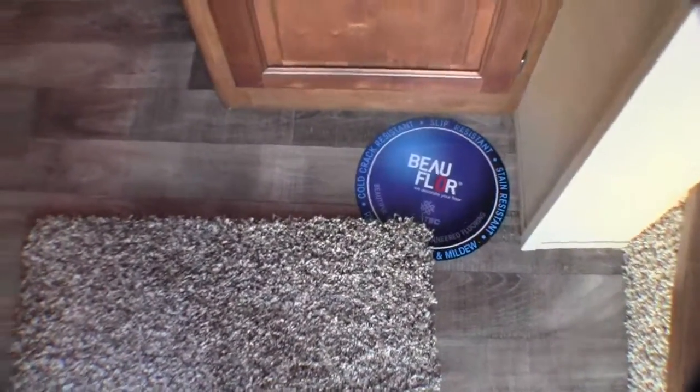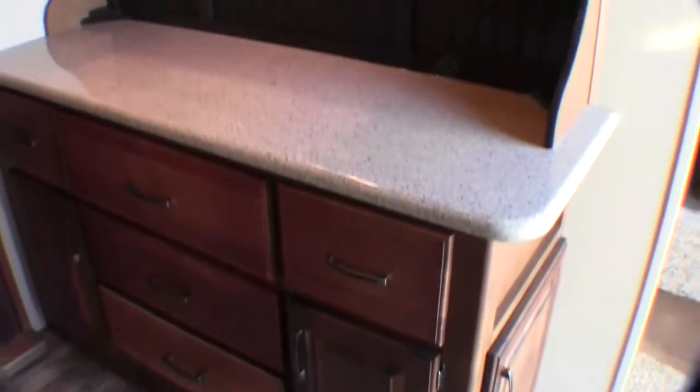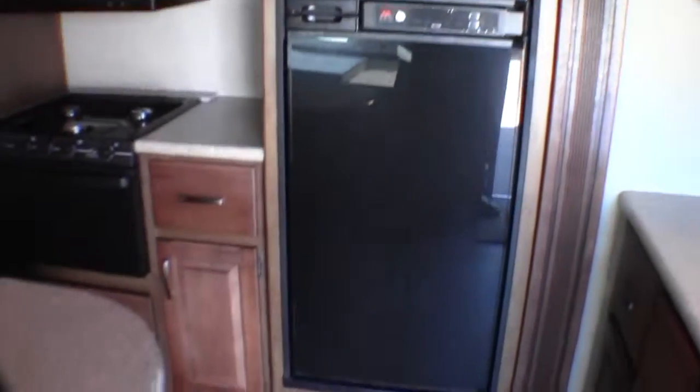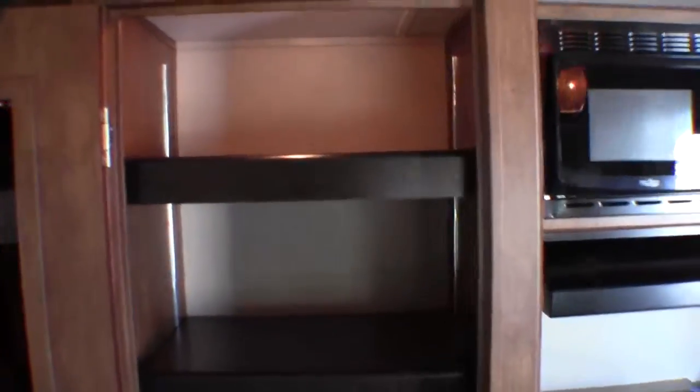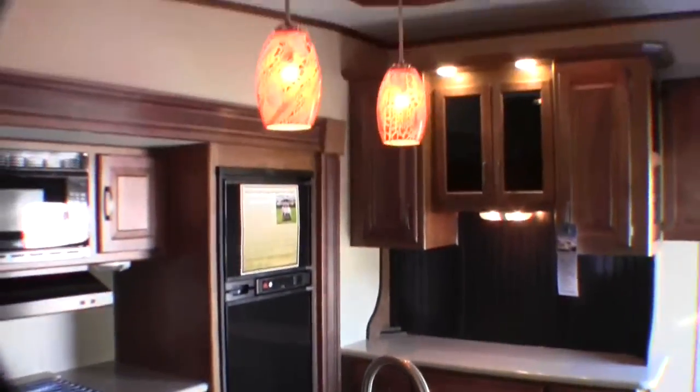Got full floor linoleum that stands up to our cold weather climate. Great storage — full extension door glides, just a ton of storage all the way down. Solid surface countertops. Beautiful crown molding. All your light switches are right here. Freezer and fridge. Big drawers. Microwave. Just a massive pantry with a door on it — a beautiful deep full-size residential pantry. Island with solid surface countertops. Pull-out high-rise faucet. Beautiful lights.